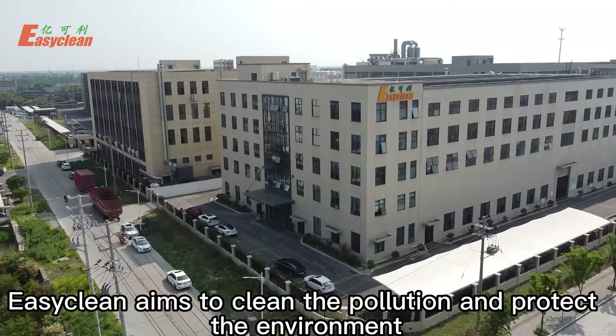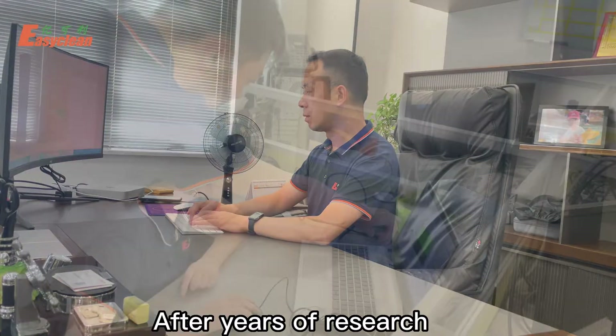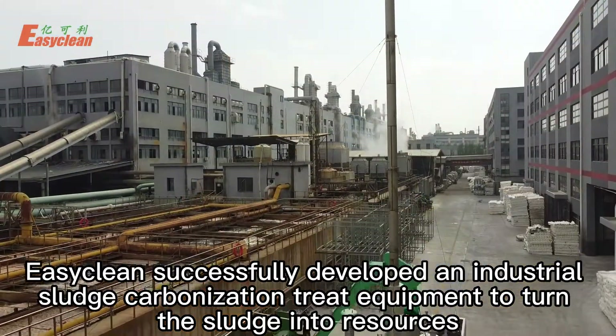EasyClean aims to clean the pollution and protect the environment, and actively responds to the National Policy on Sludge Disposal. After years of research, EasyClean successfully developed an industrial sludge carbonization treatment equipment to turn sludge into resources.